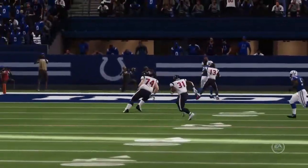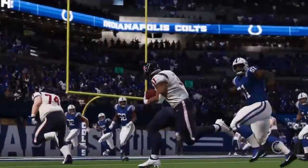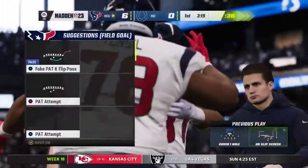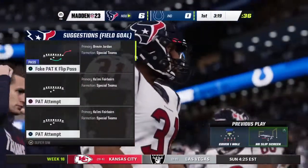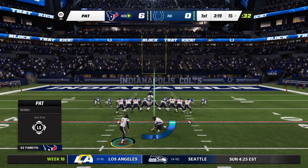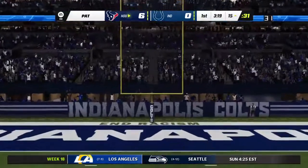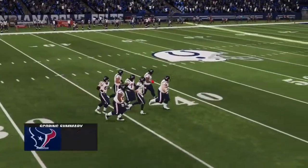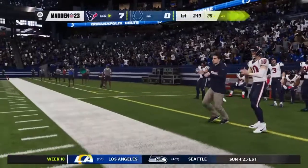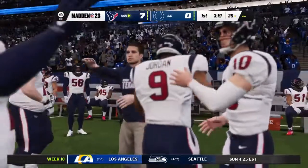This is similar to baseball where you walk the leadoff hitter and he comes around to score — almost impossible. Anytime a defense has to defend a short field, you usually end up giving up points. Kaimi Fairbairn on for the extra point, and the Texans take a 7-0 lead. They only needed three plays on that drive and Damian Pierce capped things off with a touchdown grab.